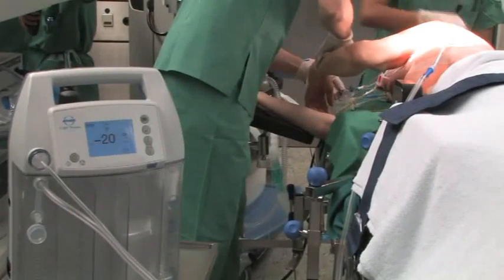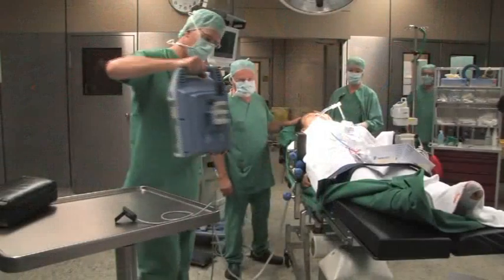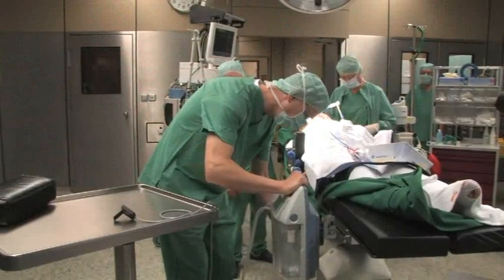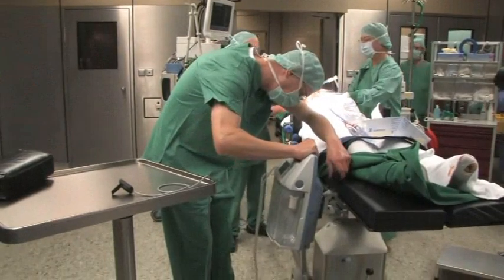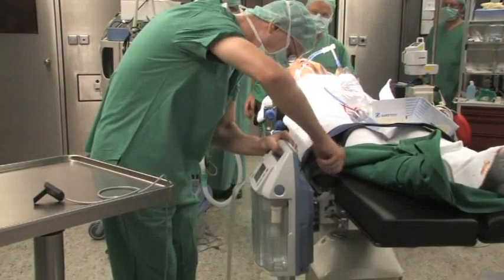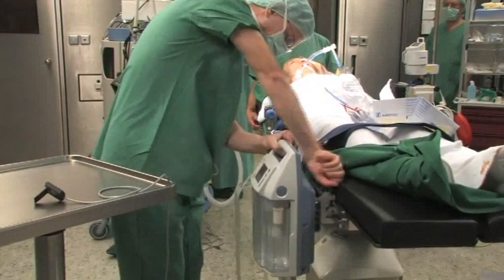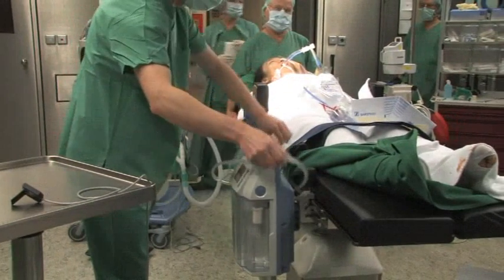The drainage process starts, perfectly supported by the Atmos thoracic drainage system. The mobile Atmos thoracic drainage system remains connected until the end of the drainage process. A support enables the fixation of the device to the patient's bed or wheelchair, and the carrying strap makes it possible to easily carry the device.